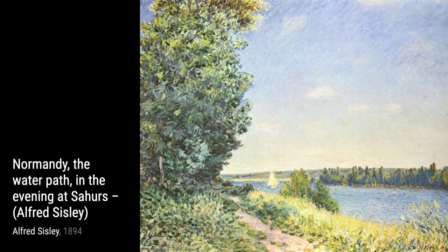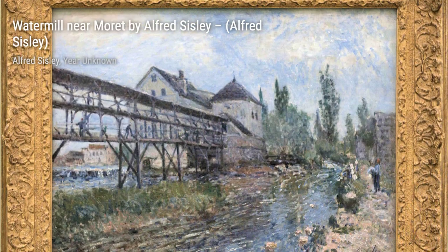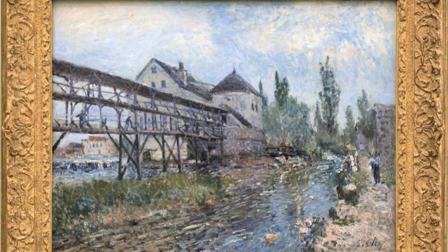The Straw Yard portrays a rural scene, with haystacks dotting the landscape. Sisley's attention to detail and his ability to capture the textures of the straw make this painting truly remarkable.